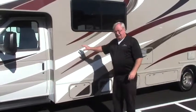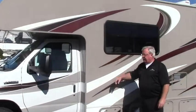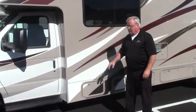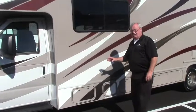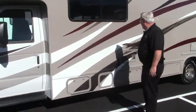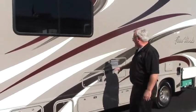Today we're going to take a look at this really beautiful 2015 Thor 4 Winds. It's a 28F model — really a beautiful coach. It has less than 7,000 original miles on it. Beautiful decals with that metallic glow. It really looks nice.